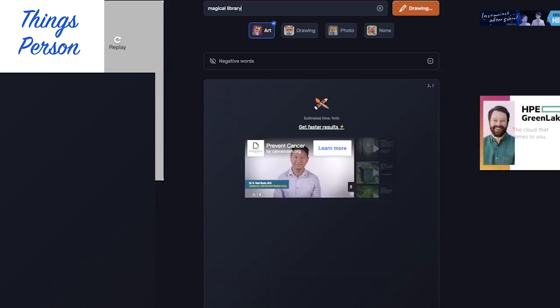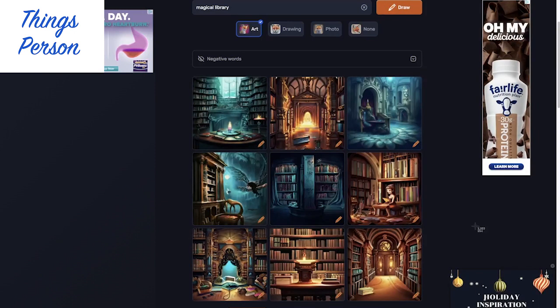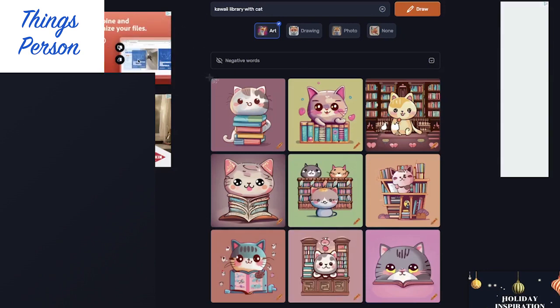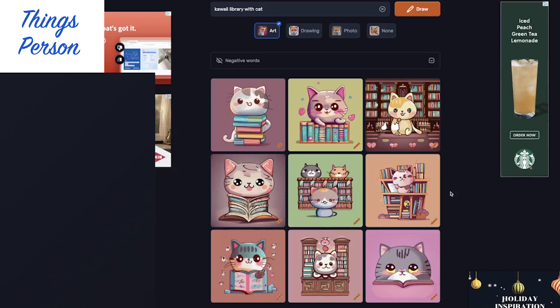Let's try Magical Library. Yeah, look at that — got some cool dark ones, some with animals like birds in them. That's pretty cool. I love books. Let's try Kawaii Library with Cat. Look at that little kitty — those are so cute. Little kitties with books.